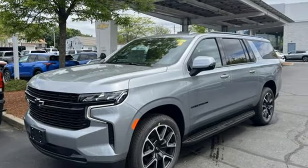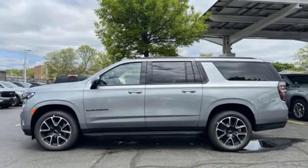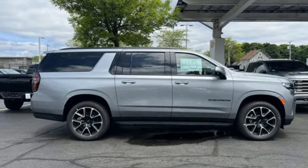V8 engine, dual zone climate control, integrated navigation system with voice activation, auto dimming rear view mirror, heated steering wheel, Wi-Fi hotspot.